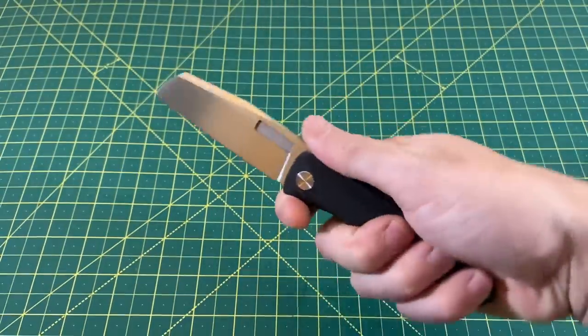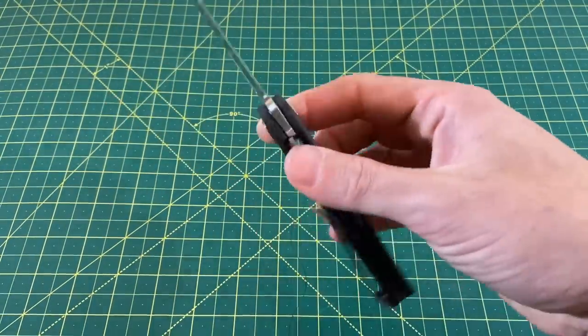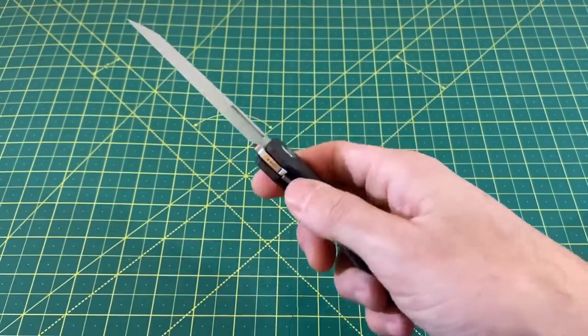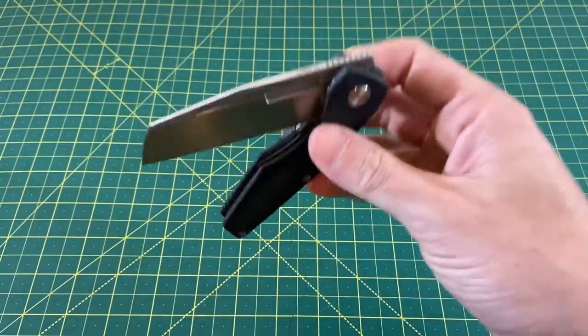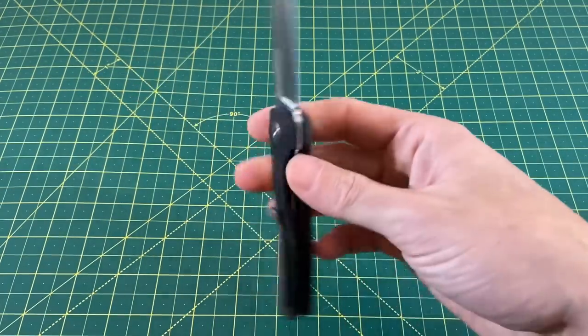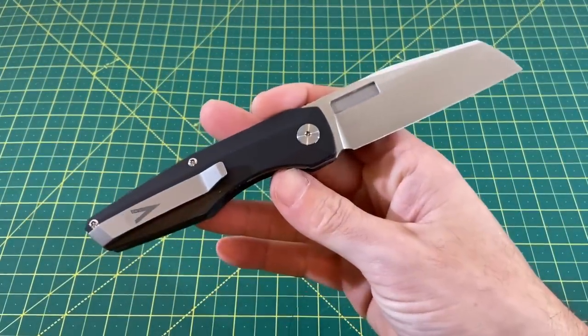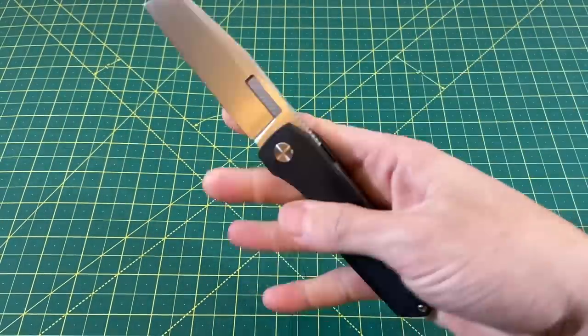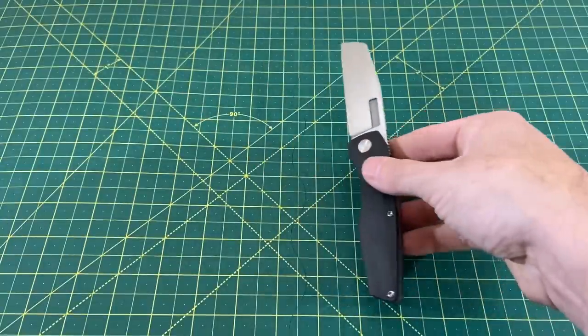When I saw the price on this — these are normally around $330 — but this was a show special at $270, I kind of had to get it. So I bought one. And by buying this, I did go over my budget, leaving our grand total at $1,218.